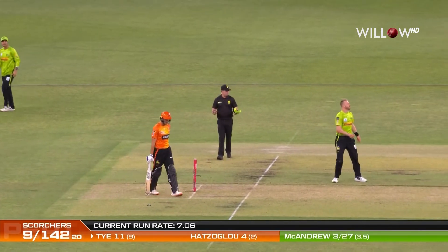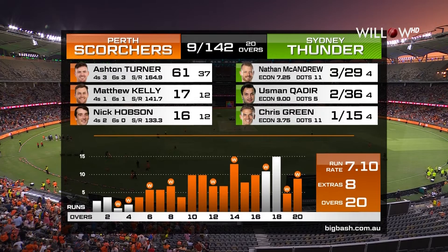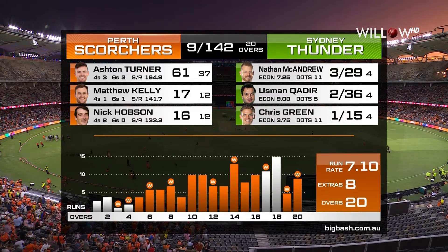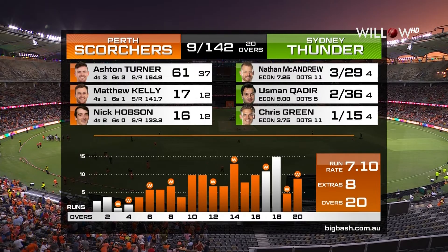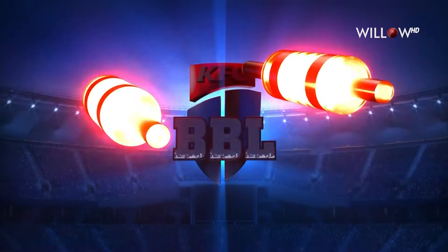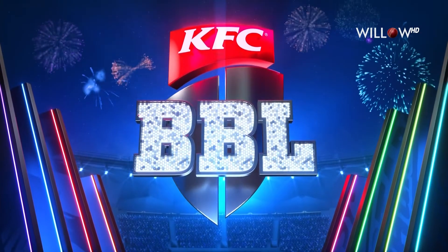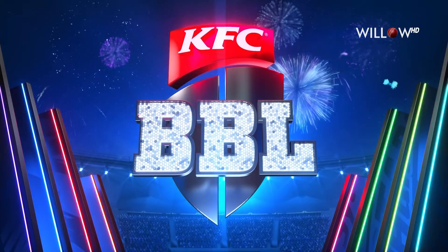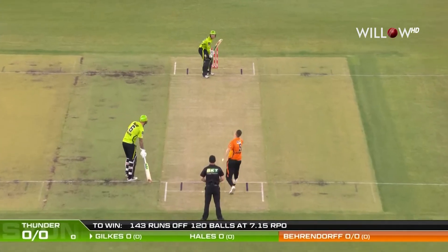So nine for 142 will be the total. Very economical with his one for 15. So for the Sydney Thunder, 143 for victory. Here we go, Thunder.